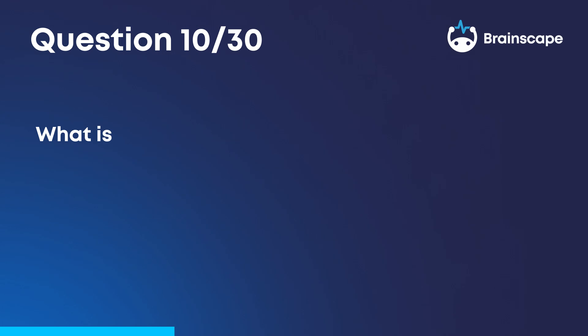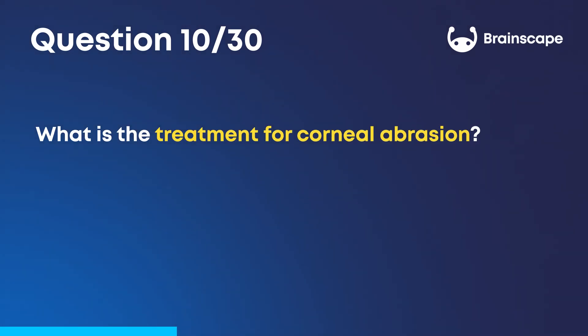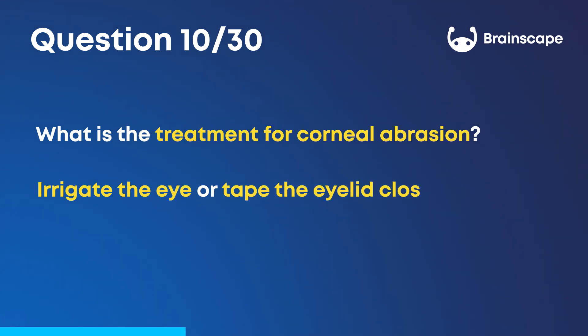Question 10. What is the treatment for corneal abrasion? The treatment for corneal abrasion is either to irrigate the eye or tape the eyelid closed.